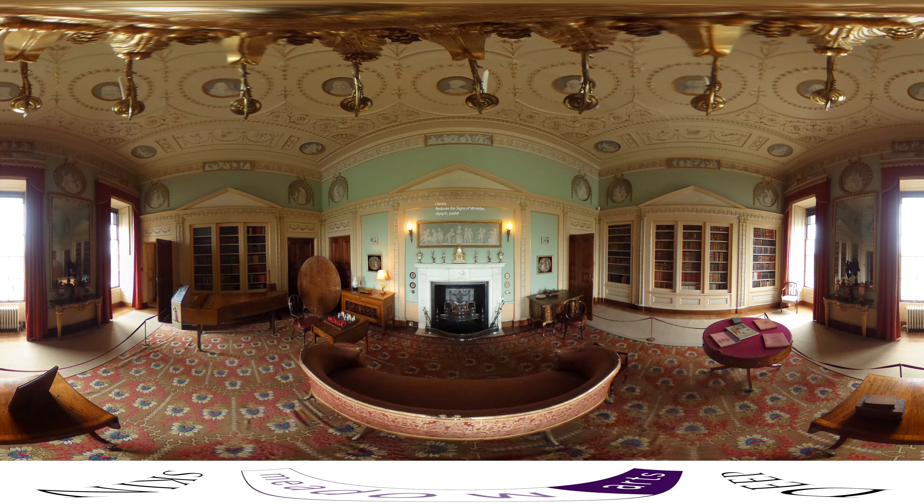Hiding amongst the furnishings of the old library, two small pictures gaze out to either side of the fireplace. They refer to a much larger picture we will encounter later.